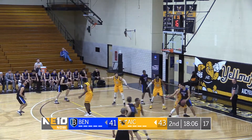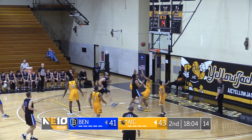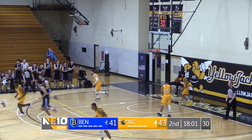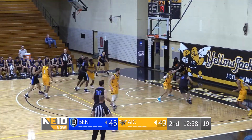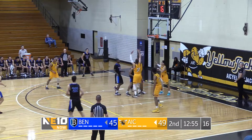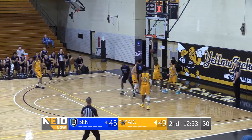All too easy for Mr. Blust. Bentley trying to answer. Fake inside. Hudson — kind of looked like Spider-Man on that one. Nearly a turnover. Hudson can't get it, but gets his own rebound and scores.